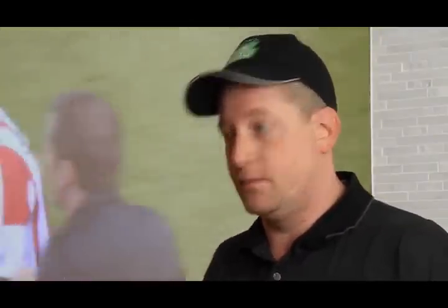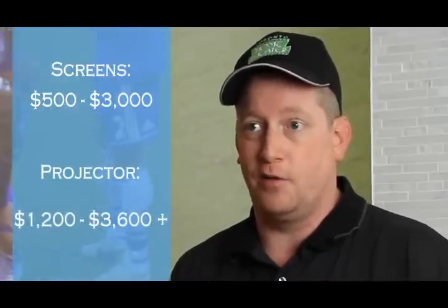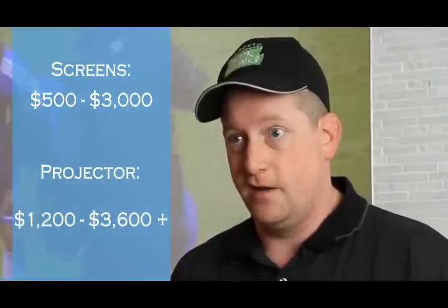If you break it down into two of the more crucial components in any projection system, you have your screen and your projector. Screens that we use will range anywhere from five hundred to three thousand dollars typically. On the projection side, projectors will range from twelve hundred for entry level up to about thirty-six hundred, though twelve to thirty-six hundred is what we use most commonly.